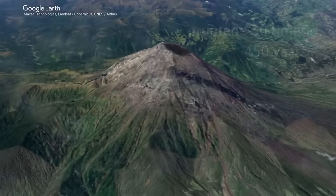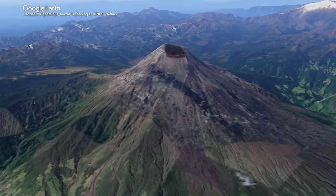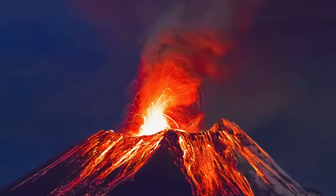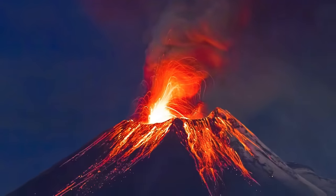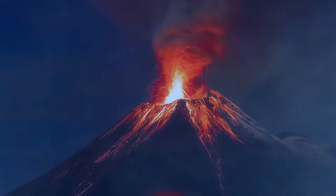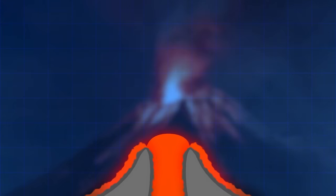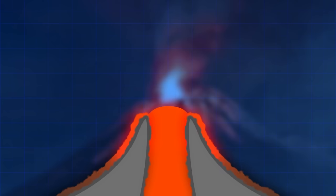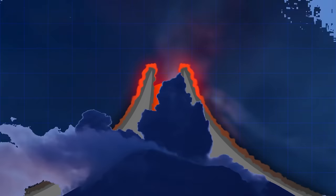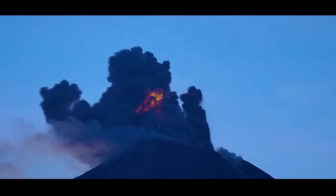A volcano in Ecuador last erupted in 2016, and scientists think it might be showing some early warning signs of magma on the move. This is an active stratovolcano — a specific cone-shaped type with steep sides. They form from sticky lava that doesn't flow easily, going around the vent, cooling and piling on itself to form steep walls. These types are more likely to produce explosive eruptions like the ones we see in movies.